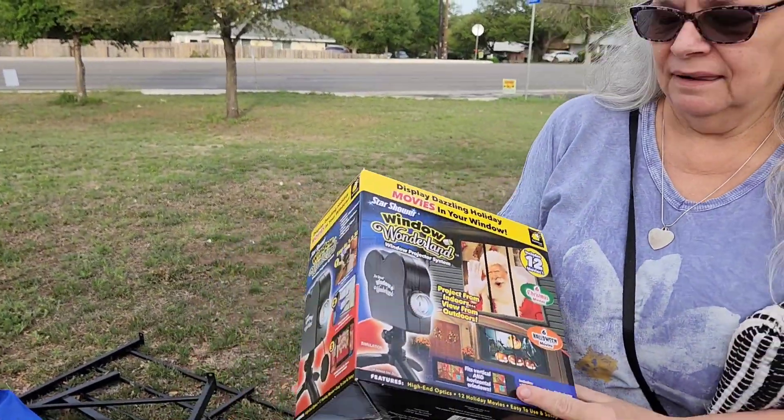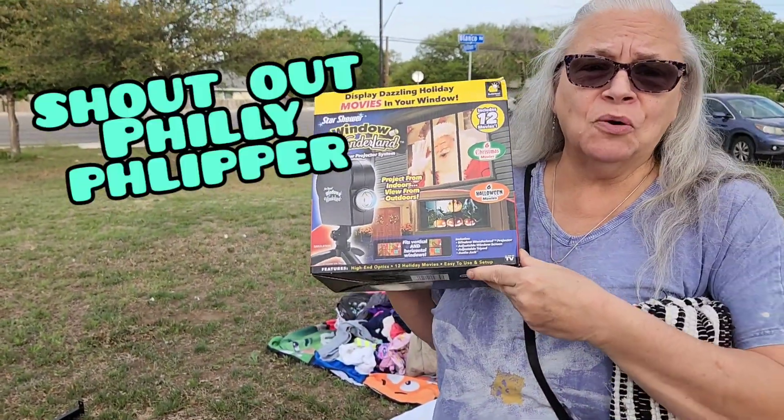Mom, can you repeat what you just said? I thought of Paul when I seen this. My mom likes you too much, Paul.